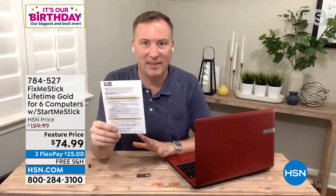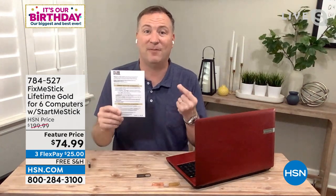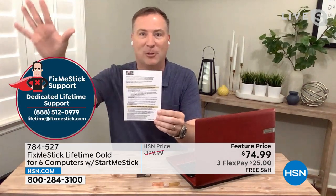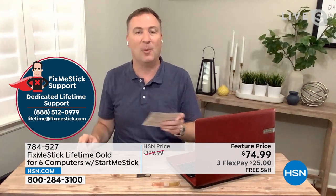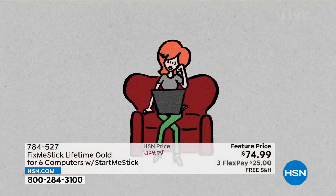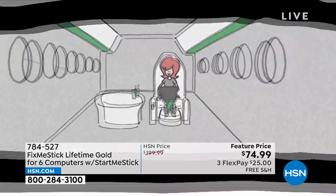Watch out for the card in the package — it's PC on one side, Mac on the other, with the phone number on it. Only HSN customers have access to this. It's so important because the virus you encounter today will be completely different from what you run into in 2025. Every single day new viruses come out that can jam up and ruin your computer.